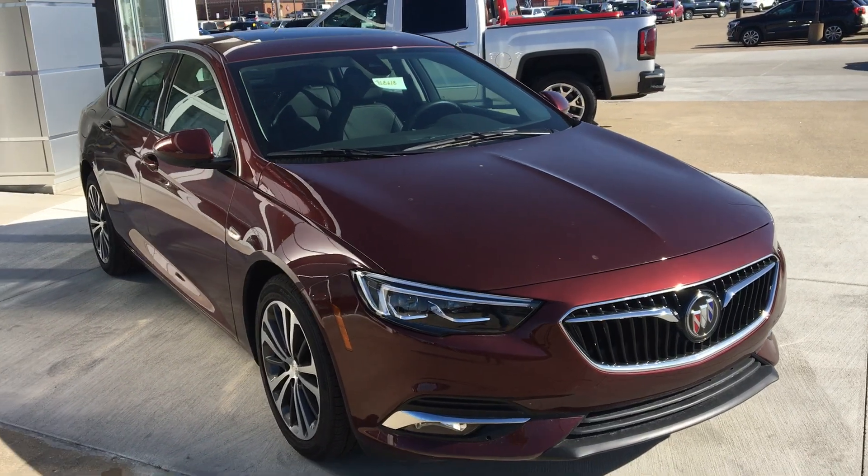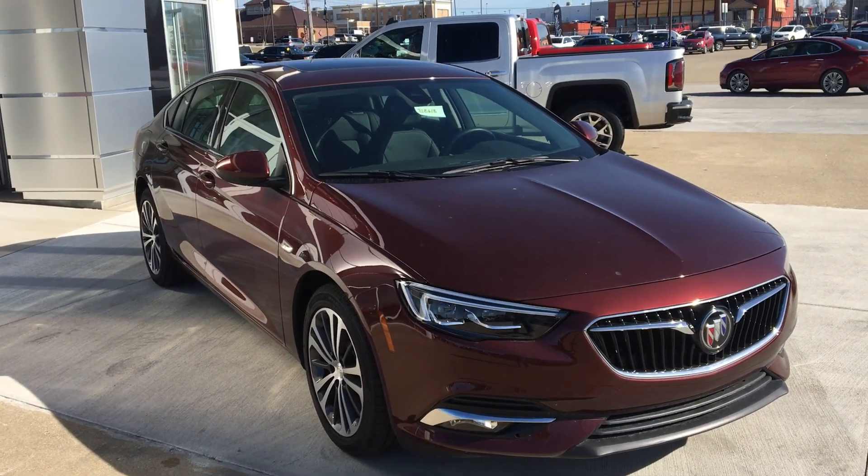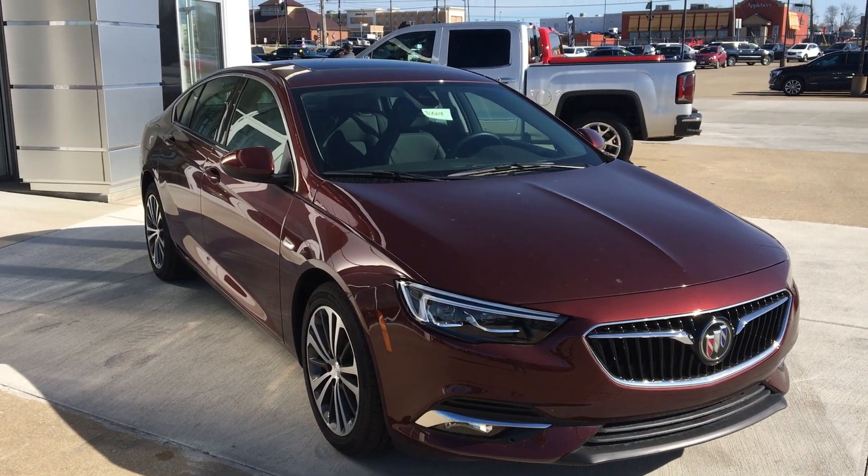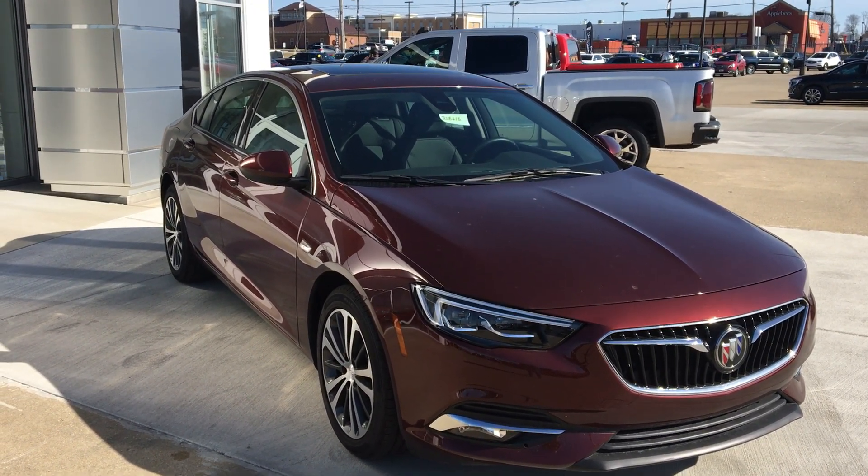That's been a quick look at this 2018 Buick Regal. If you have any questions or you'd like to test drive this vehicle, please don't hesitate to call one of our product specialists at 812-882-5574. Thanks for watching.